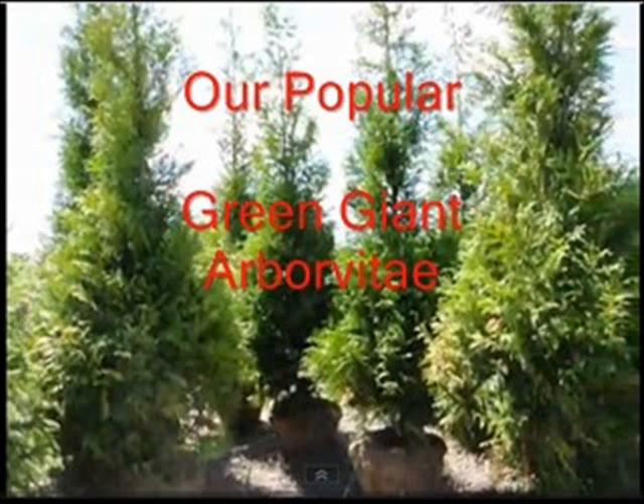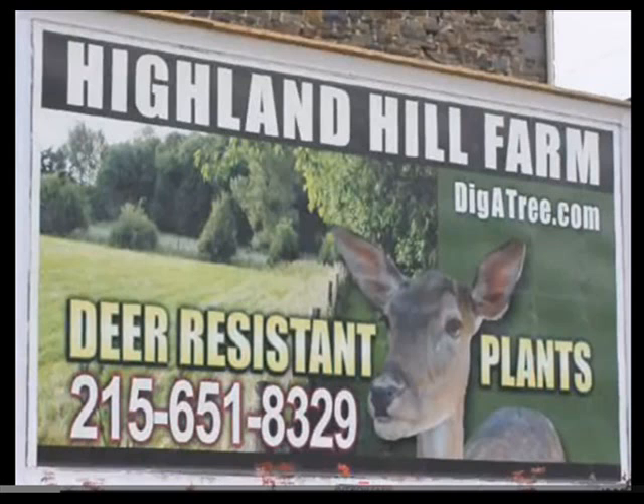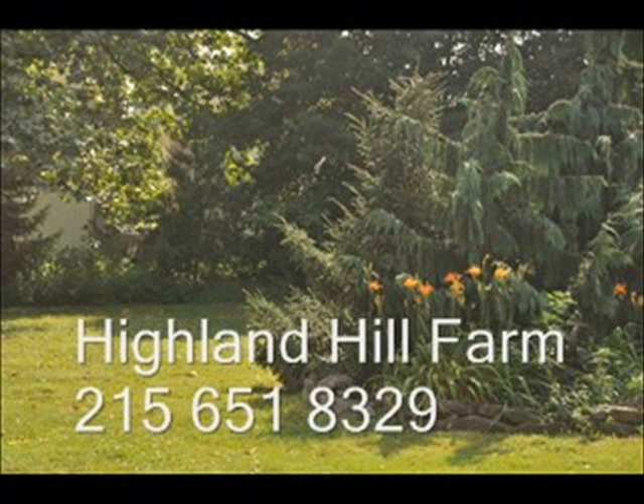So if you have a neighbor issue and you need real screening trees, come to us at Highland Hill Farm on Route 313 in Fountainville, PA. We also have deer-resistant plants and we can help you make a good neighbor by having a good fence with evergreen trees. Highland Hill Farm is a tree and plant nursery located in Bucks County, PA, Lenora, North Carolina, and Milan, PA.